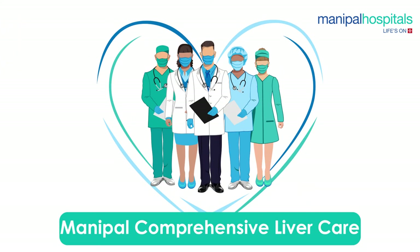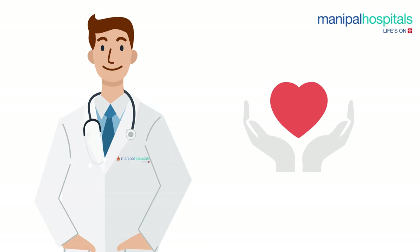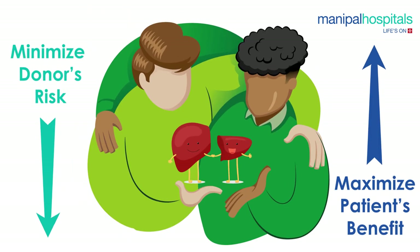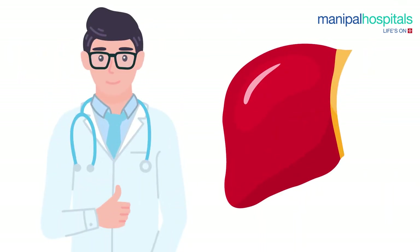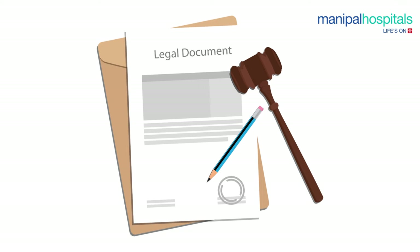Pre-procedure, both the donor and recipient undergo a detailed multi-step health and psychological evaluation by the Manipal Comprehensive Liver Care team. The transplant proceeds only when the team is satisfied that the procedure is entirely safe for the donor and provides maximum benefit for the recipient. A formal consent is taken upon completion of the medical evaluation, and there is also a legal process to be completed.